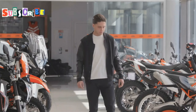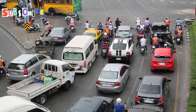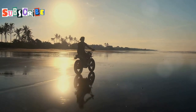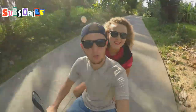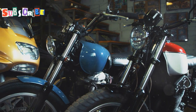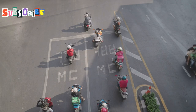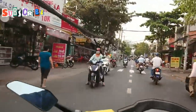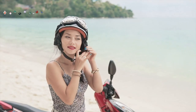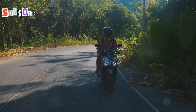Motorbike rentals are a popular choice for many visitors, offering convenience and flexibility. Renting a motorbike gives you freedom to explore the island — you can go wherever you want, whenever you want, without being tied to a schedule. You can find motorbike rental shops all over Phuket. They offer different types of bikes: scooters are the most common and perfect for navigating busy streets, while bigger motorbikes are available for experienced riders who want more power and speed.